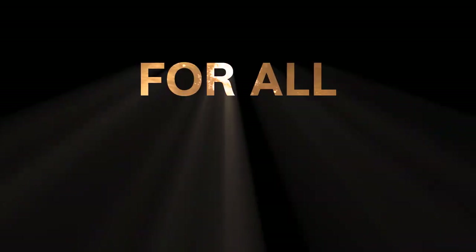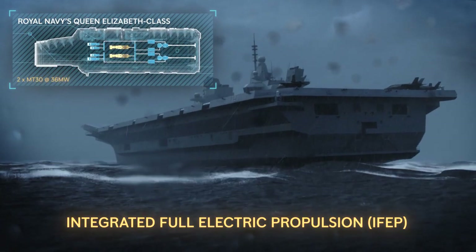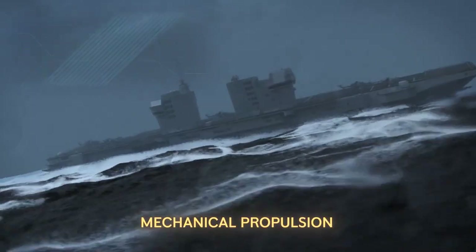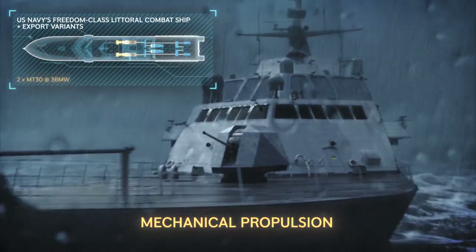The Navy Chief has pledged that the Navy would be completely self-reliant by the year 2047. Ship construction consists of three parts, and the current status of indigenization stands at 95% for hull construction, 65% for engines and propulsion, and 55% for weapons and sensors.